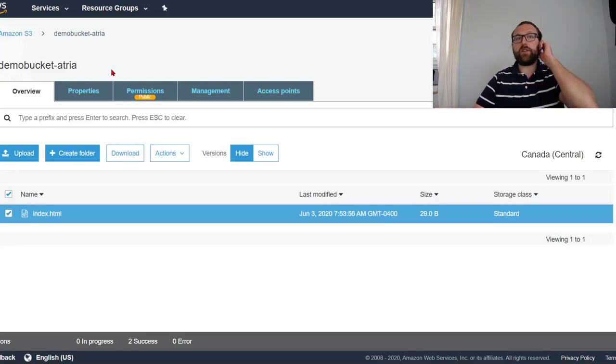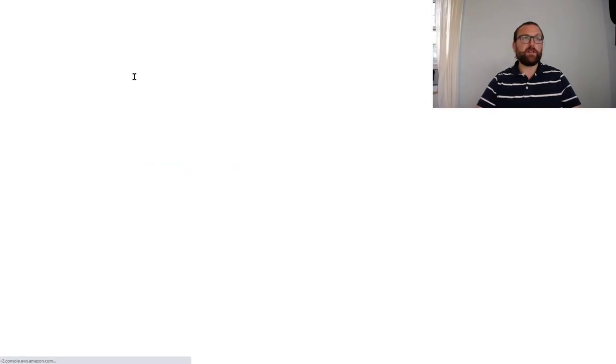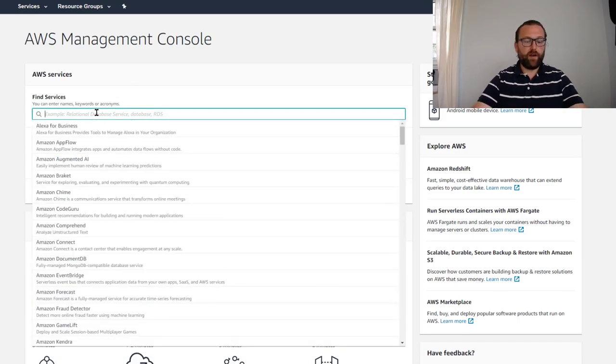So I'm going to use CloudFront to host this bucket, secure it so it only goes to S3, and then add security features on top with a Lambda function that returns the server responses we need to make this website secure. Our content is okay — we'll take that public permission away and make the bucket as secure as possible. Let's go to CloudFront.